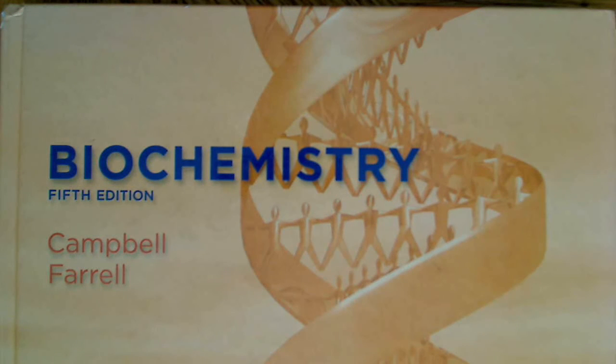I want to do something a little different here. I wanted to do a series on book recommendations. If you're interested in self-study like I am, then you're probably interested in knowing what textbooks I've found to be most useful for self-study purposes.